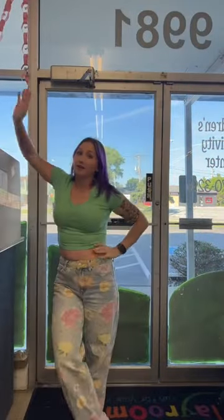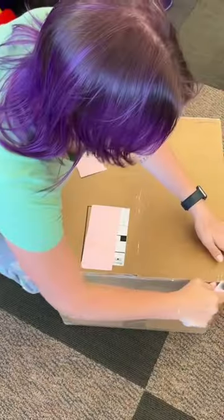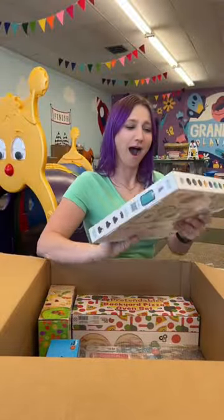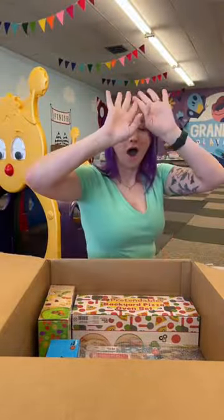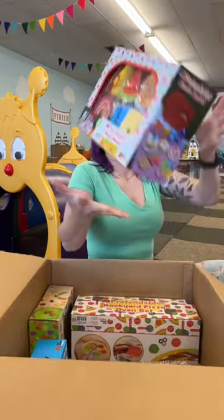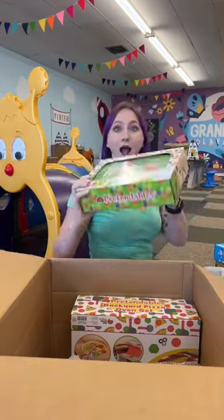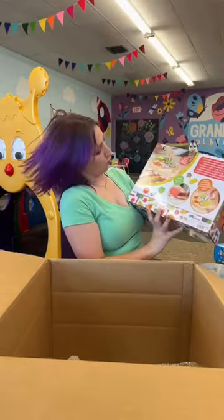I just got this huge package delivered from Fat Brain Toys, so of course we are going to open it together to see what I got. This box was full of toys and games that I am so excited to put out on the playroom floor. I am obsessed with their new Pretendables collection, so I was dying when I saw that they filled it with the whole collection!